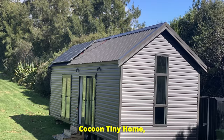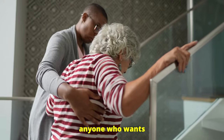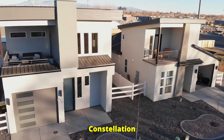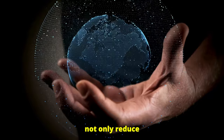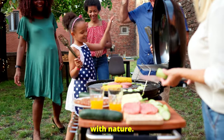Another example is the Cocoon Tiny Home, a single-story model designed specifically for retirees and for anyone who wants to avoid stairs or lofts for easy accessibility. Imagine walking through a tiny home community like Constellation ATX in Austin, Texas, where each tiny house is tailored for sustainability and community living. These communities not only reduce your living costs, but they also create a sense of shared purpose and a connection with nature.